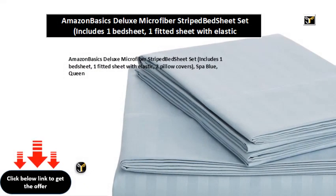Amazon Basics Deluxe Microfiber Striped Bed Sheet Set. Includes one flat sheet, one fitted sheet with elastic, and two pillow covers. Spa blue, queen.